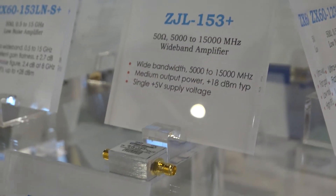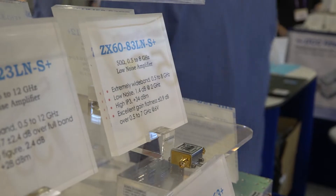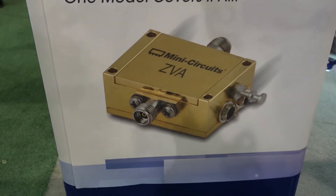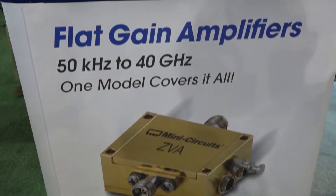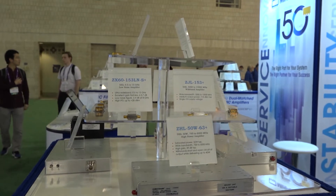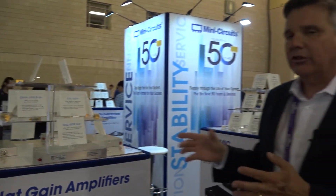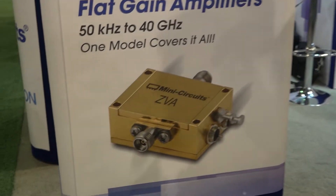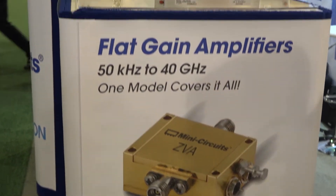In addition to our MMIC amplifier full series — and I think we're now the broadest series of connectorized amplifiers in the industry — these are focused on test laboratory amplifiers, whether they're modules or rack-mounted products. These cover up to 40 gigahertz with our new ZVA series, and up to 100 watts down in the VHF/UHF band.